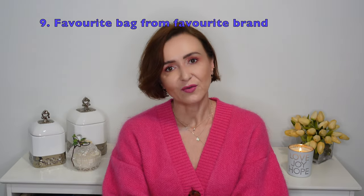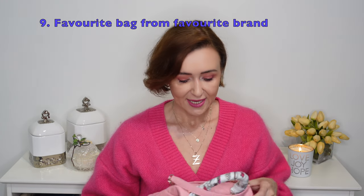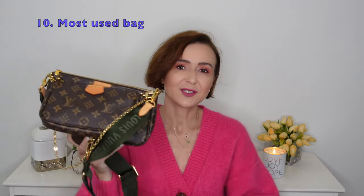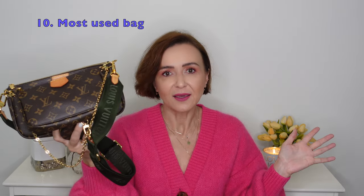Favorite bag from favorite brand? Even though I have negative things to say about the brand, I still love Chanel, and my favorite bag is the Chanel mini cocoa in caviar in this beautiful pink color. Maybe because I waited a while for this specific color and was really particular about it — that's why it became my favorite. I love the style, the size is amazing even for my frame, and I want to add at least one more in a different color. For most used bag, it comes back again to the Louis Vuitton Multi Pochette — it is the best bag in my collection for my current lifestyle.